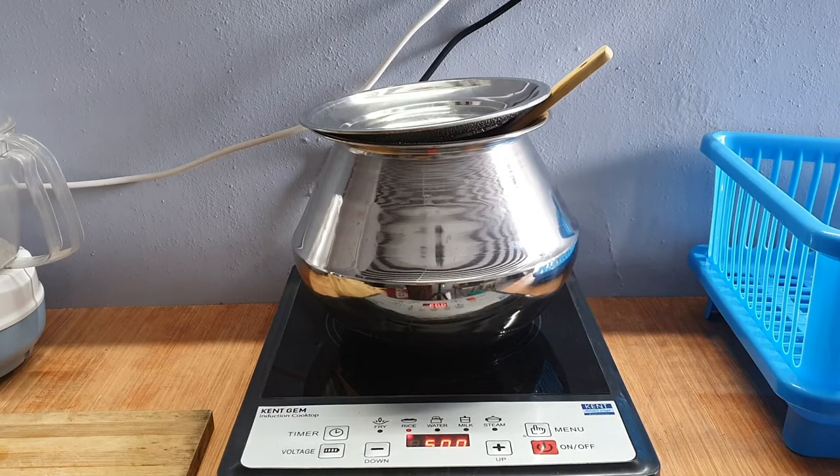This steel utensil has a flat bottom so it fits into the induction cooker — this is not an induction vessel. The best thing about it is I opted for rice and it started on a temperature of 1500.